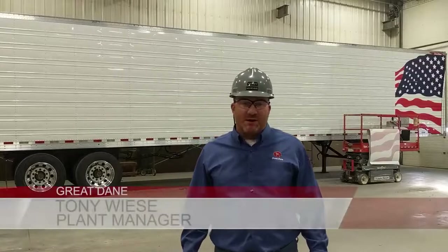Hi, I'm Tony Weasley, Plant Manager at Great Dane in Wayne, Nebraska. I've been here for two and a half years. I grew up not far from here in Dodge, Nebraska, and I graduated from Wayne State College, so I'm very familiar with the Wayne community.